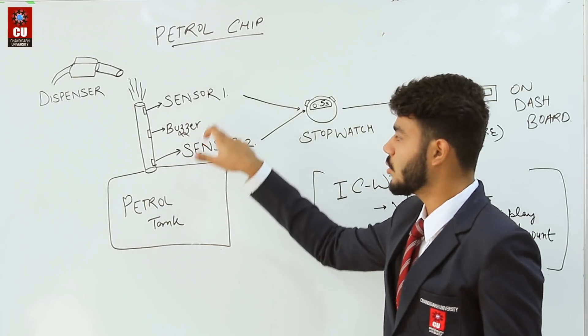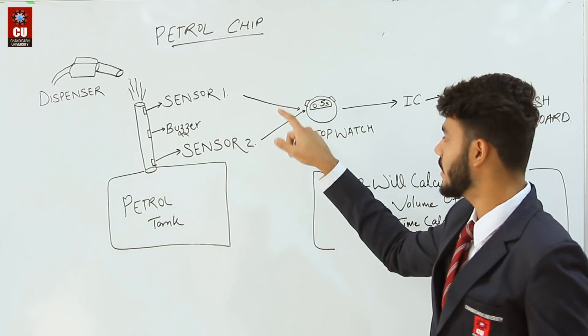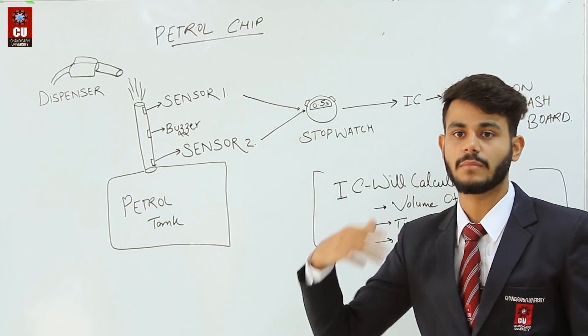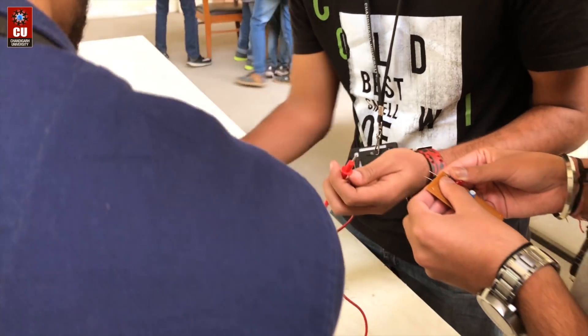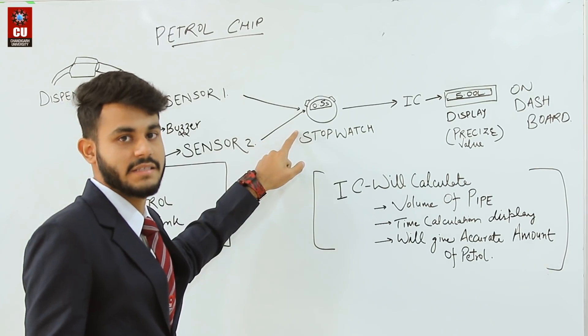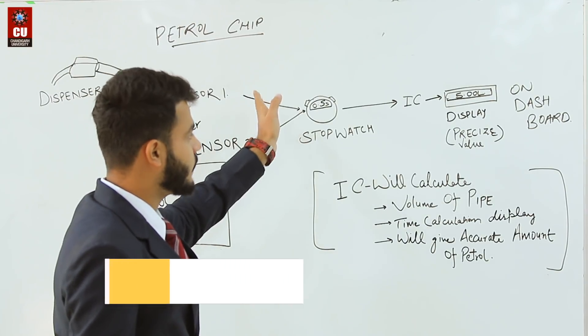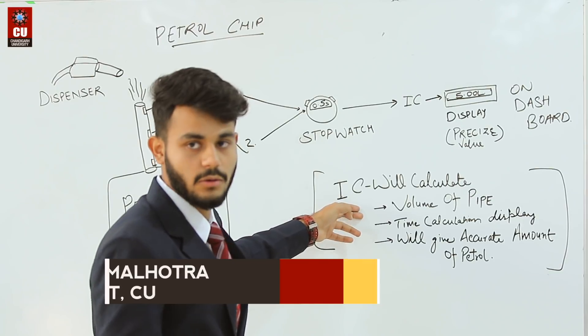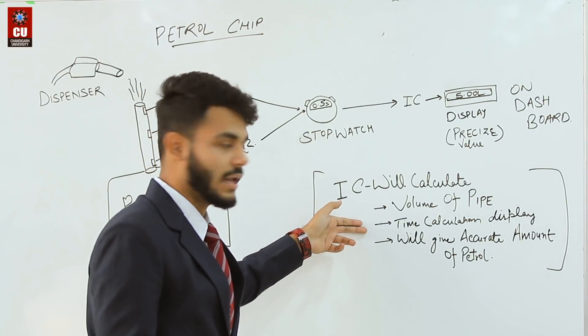The two sensors are connected to a stopwatch, which is in turn connected to an IC. The time calculation is then displayed, showing the accurate amount of petrol dispensed.